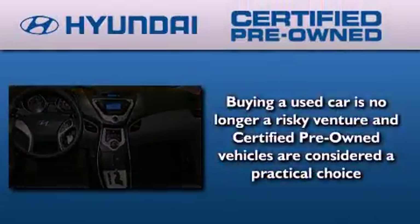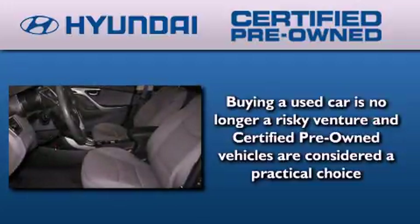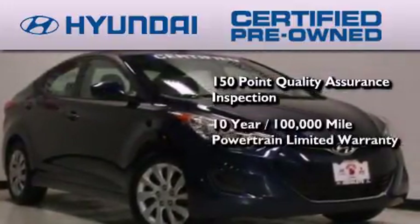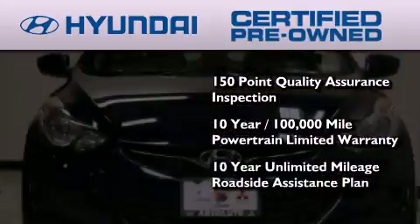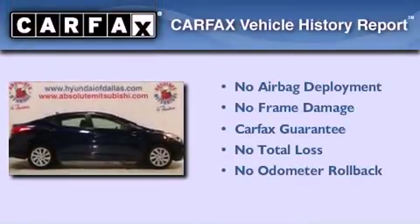The Hyundai Certified Pre-Owned Program accomplishes the goals of the value-conscious consumer with offerings such as a 150-point quality assurance inspection, a 10-year, 100,000-mile powertrain limited warranty, and a 10-year unlimited mileage roadside assistance plan. Not to mention that this Hyundai qualifies for the Carfax Buyback Guarantee.